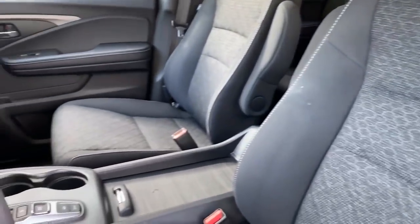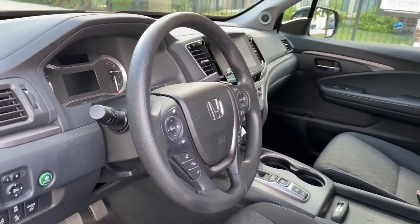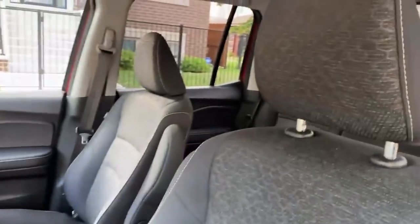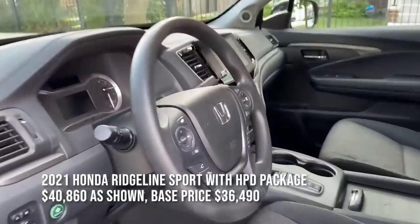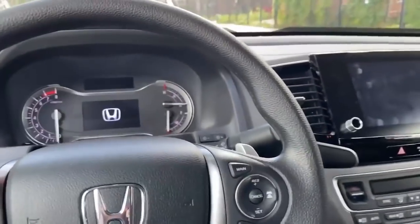The one thing I'd like to point out is that this vehicle is the base Sport trim. It does have four-wheel drive and it does have the HPD package, but other than that this is the base model. So you're going to notice cloth seating surfaces and manual seat adjustments. Let's climb on in and power it up and see what else is going on.